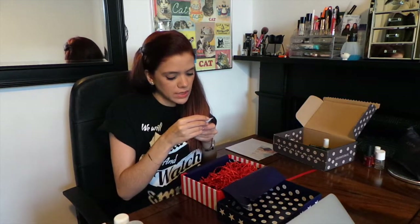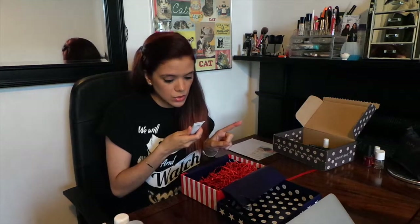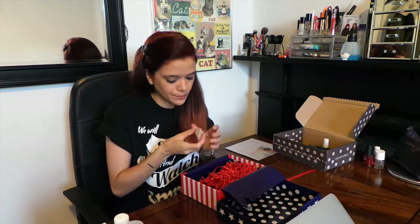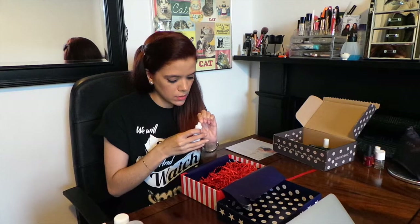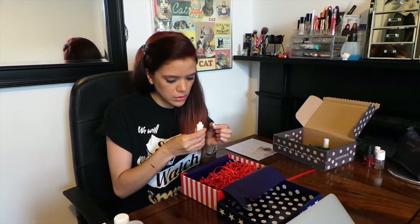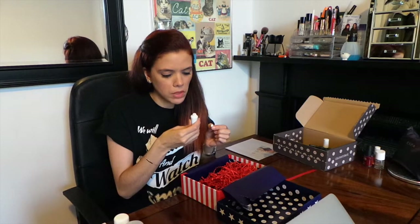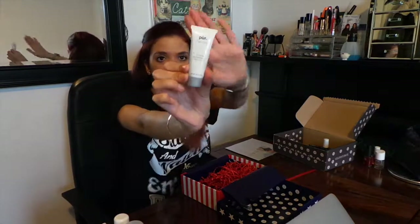Next up we have Pure Dirty Girl Detoxifying Mud Mask with Pascalite Clay. Clay masks I do like because they're very cleansing. This mask is to be liberally applied to clean skin and treated for 5 to 20 minutes, then rinsed with warm water. It kind of smells like Clarins products. It's like a brown mushroom coloured clay.